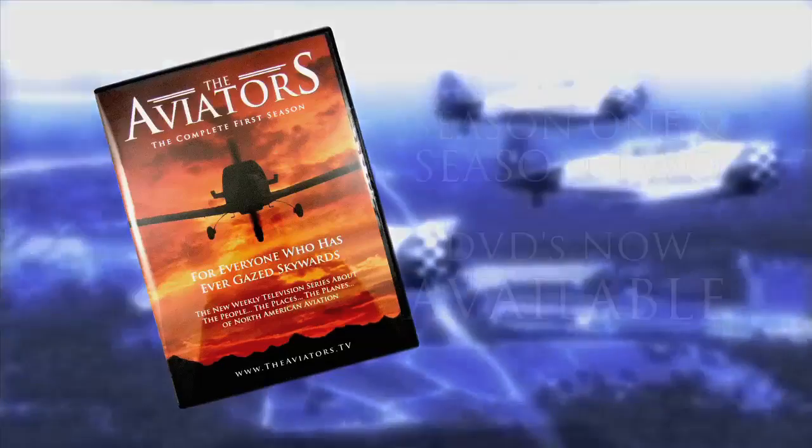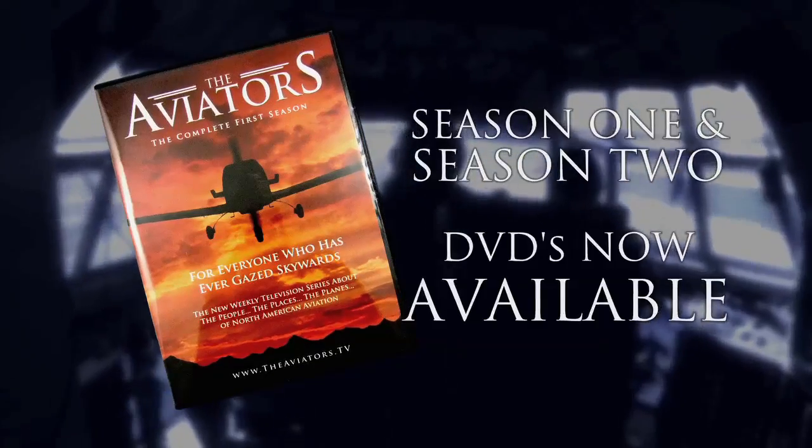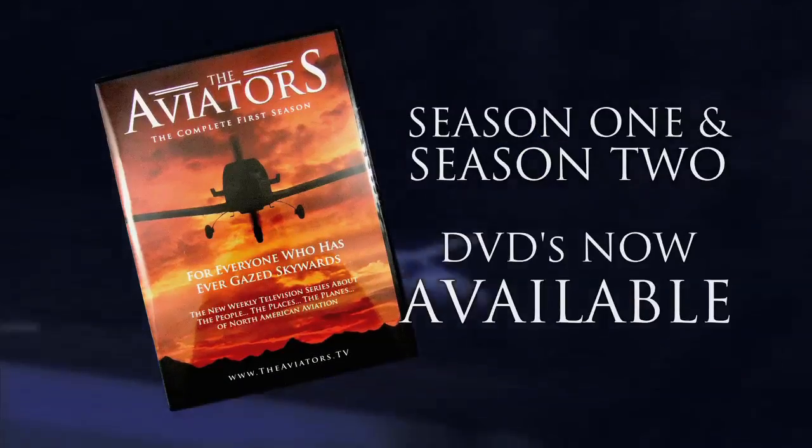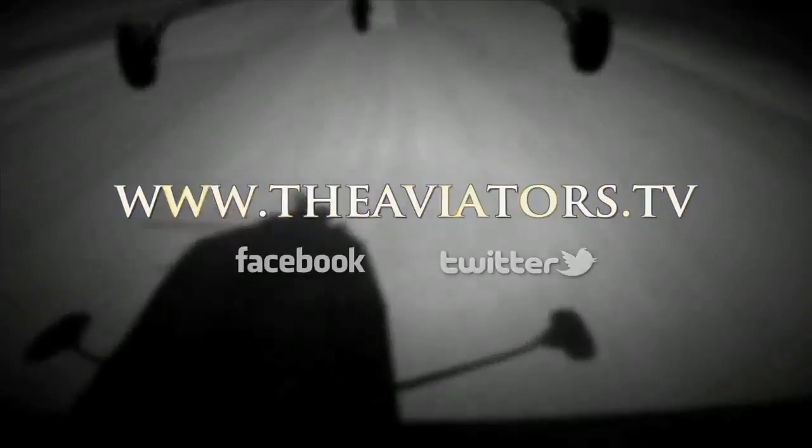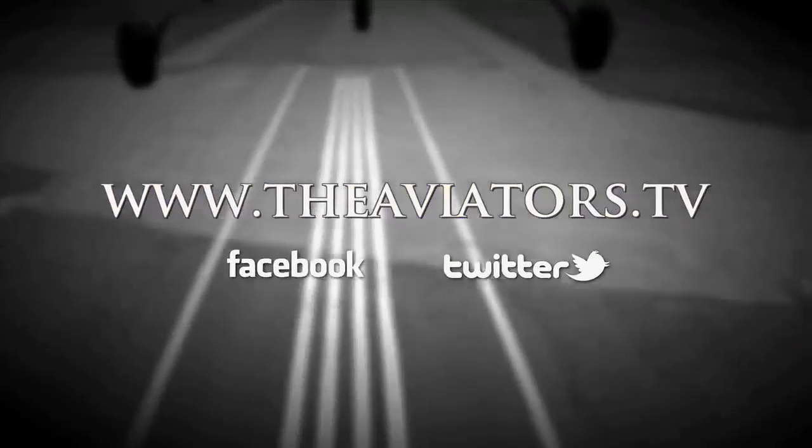Season 1 and Season 2 of The Aviators are now available on DVD. For more information on today's segments, visit www.theaviators.tv.